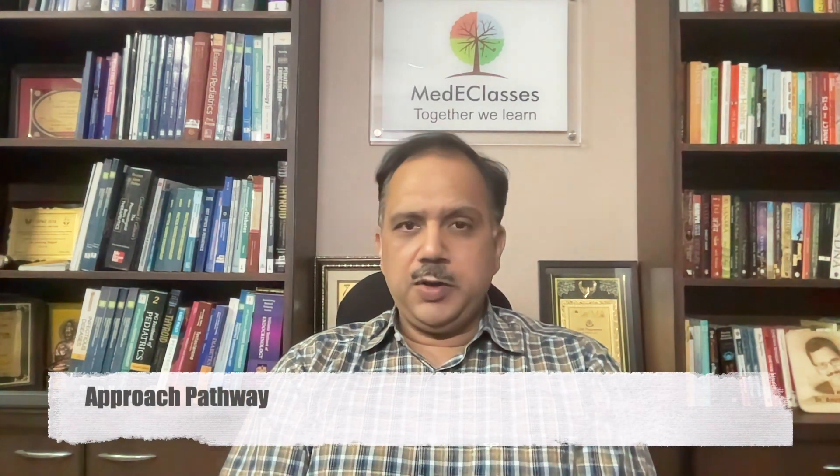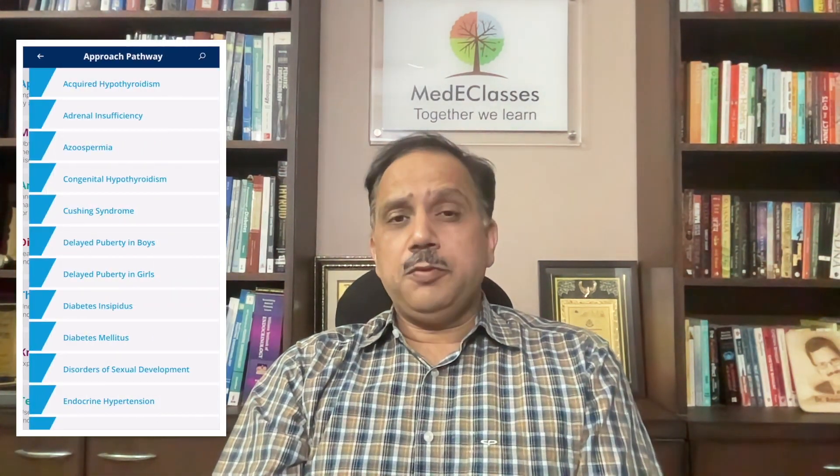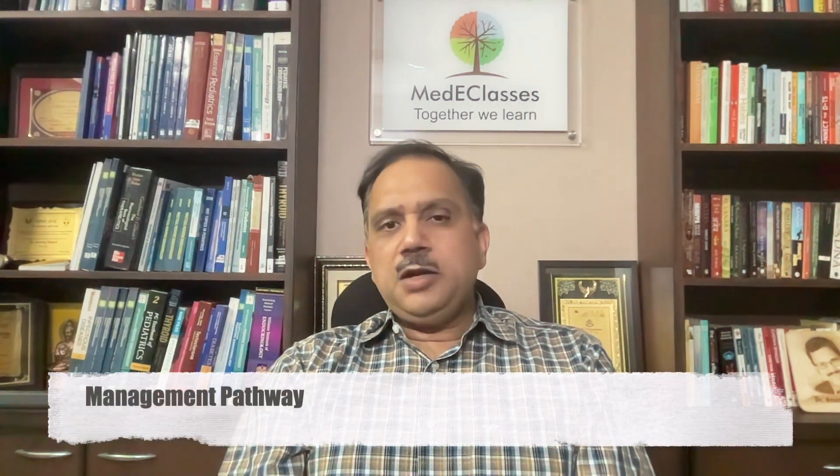Our approach pathways use a very unique way of assessing a particular disease right from the start, using the simplest methods of assessment and management. Specific questions initiate the algorithmic pathway, and based upon the responses, you are guided towards a concluding aspect with regards to evaluation and management. The next generation Medi Classes endocrinology application has 41 approach pathways ranging across the spectrum of endocrinology, including growth, puberty, calcium, electrolyte, glucose, and thyroid disorders.